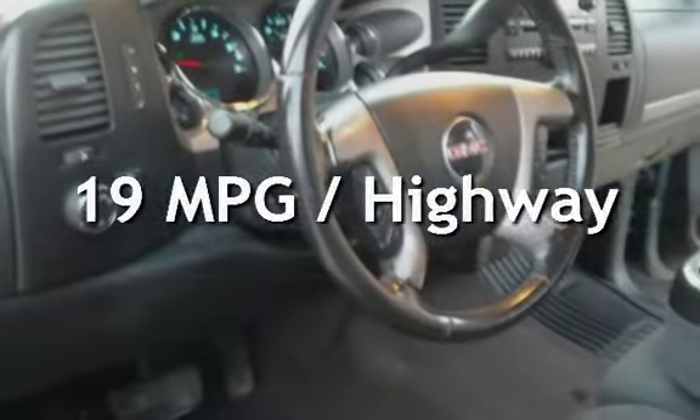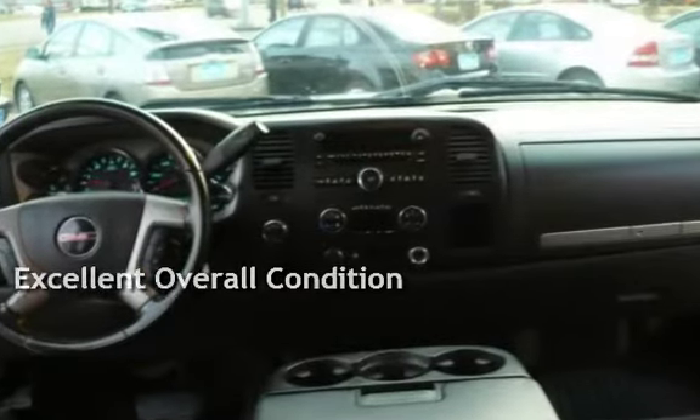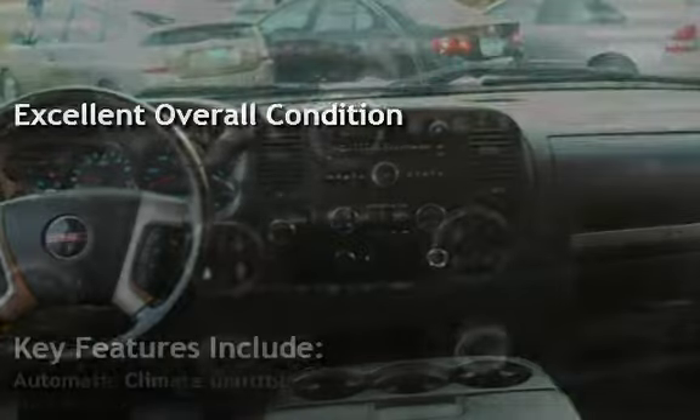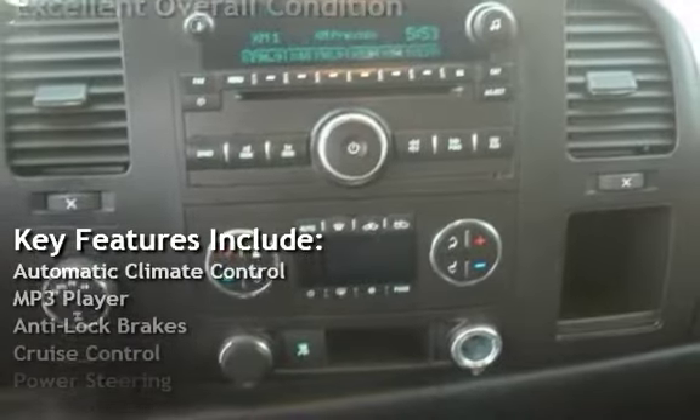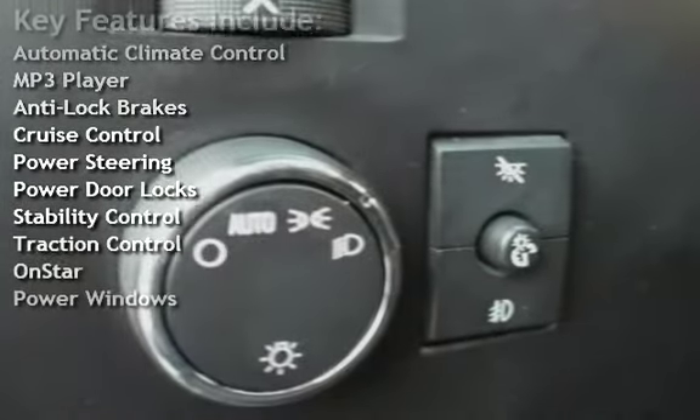This GMC has less than 92,000 miles on the odometer. Estimated fuel economy for this vehicle is 14 miles per gallon in the city and 19 miles per gallon on the highway. This vehicle is in excellent overall condition.